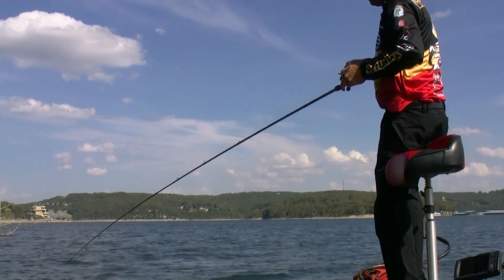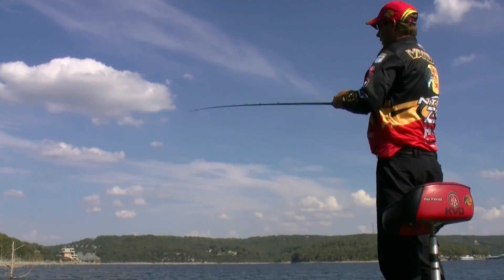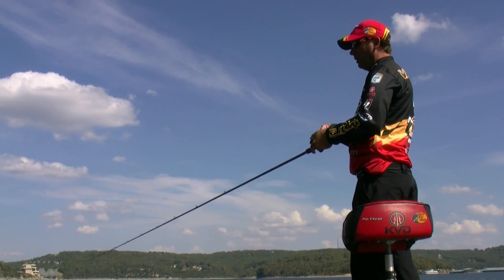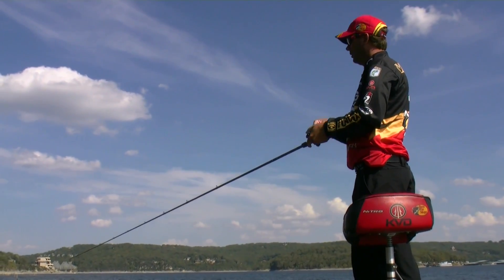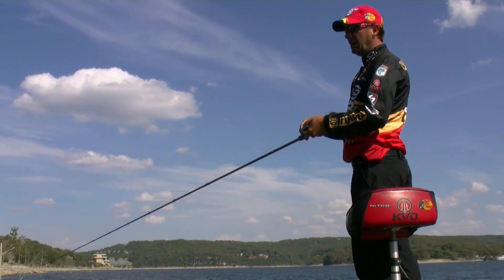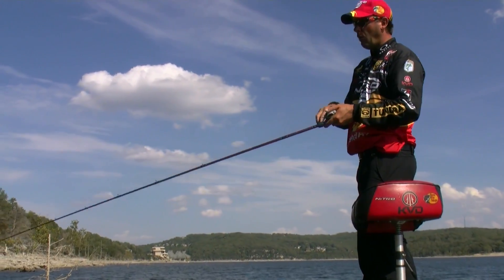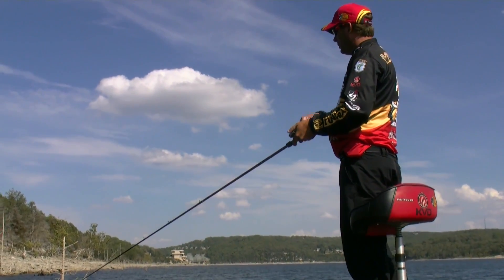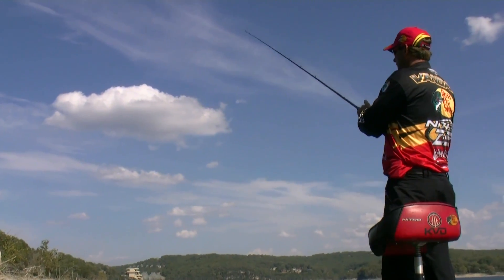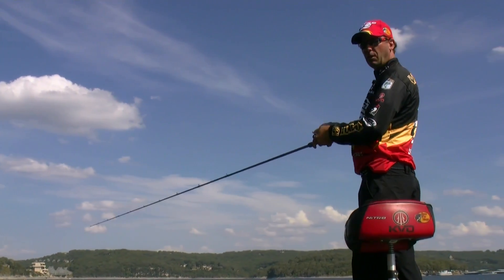I'm a big believer in running the HydroWave, and when you get wind like this, that's where you want to up your volume a little bit. You've got a lot of wind noise overpowering the sound coming out of the speaker. It's not super windy right now, but I'm going to run mine up to about 50 percent. I tend to run mine a little quieter than a lot of people, but I like the sound to be natural for the day.